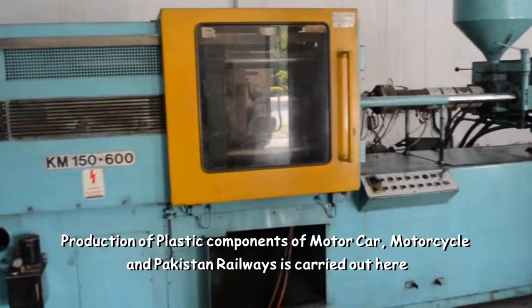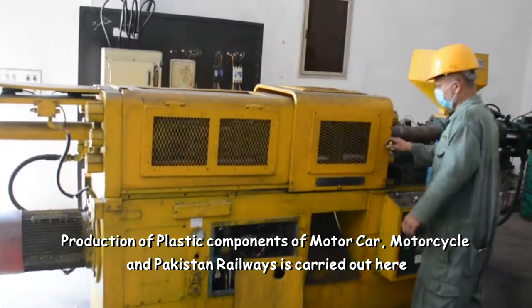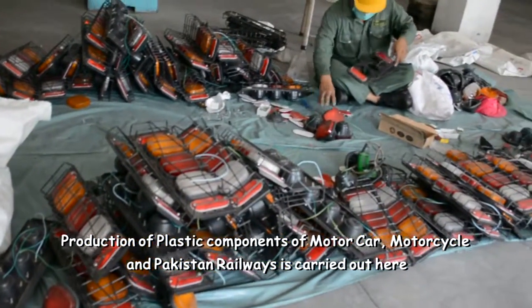Production of plastic components of motor car, motorcycle, and Pakistan Railways is also carried out here.